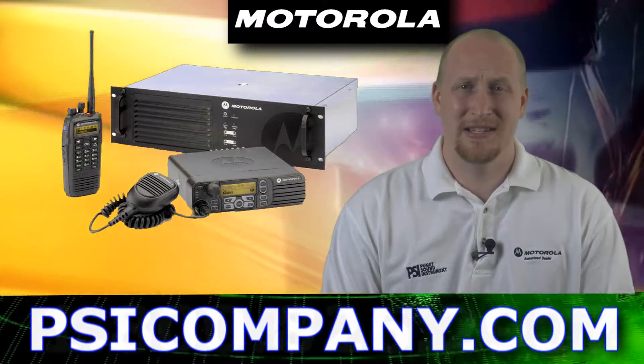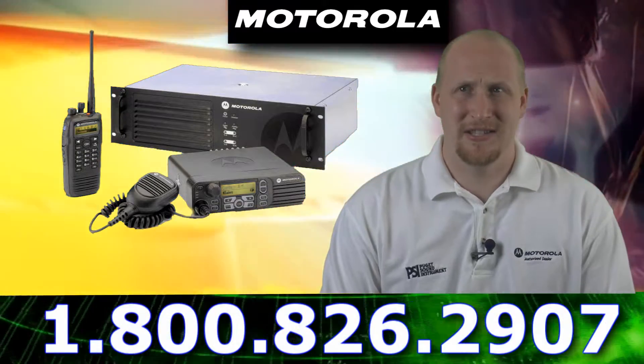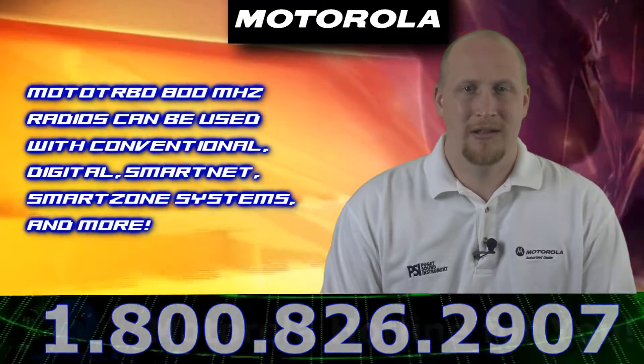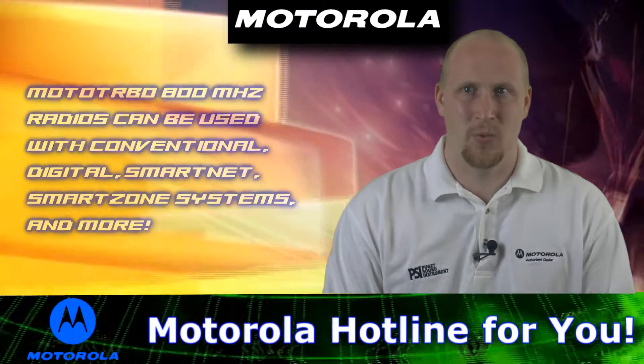This is the newest addition to the Motorola Moto Turbo lineup. These units can operate in conventional mode, smart zone, smart net, privacy plus trunked, digital, digital trunked, and a few other formats as well.